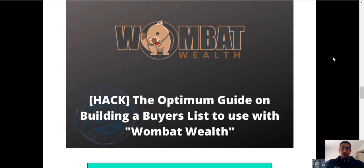The second bonus is a tutorial on how to build a list. The more people you're able to get onto a list, you can get these people to come to your Wombat Wealth landing page and you can earn commissions if they do purchase any upsells.